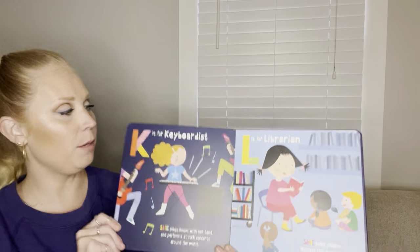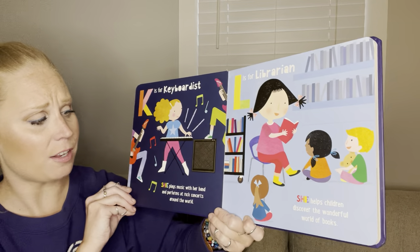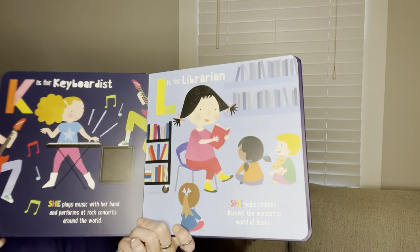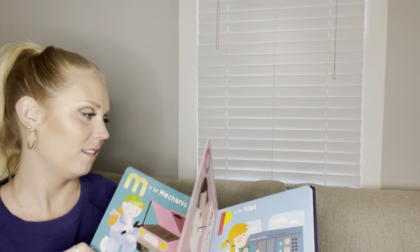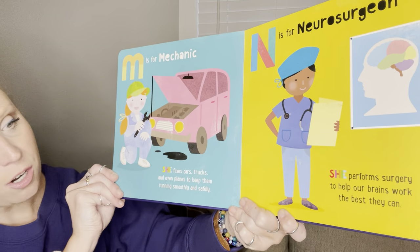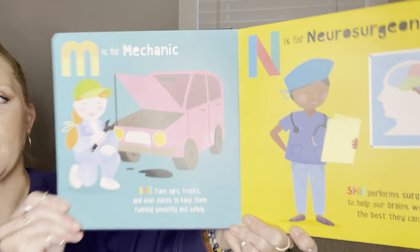K is for keyboardist. She plays music with her band and performs at rock concerts around the world. L is for librarian. She helps children discover the wonderful world of books. M is for mechanic. She fixes cars, trucks, and even planes to keep them running smoothly and safely.